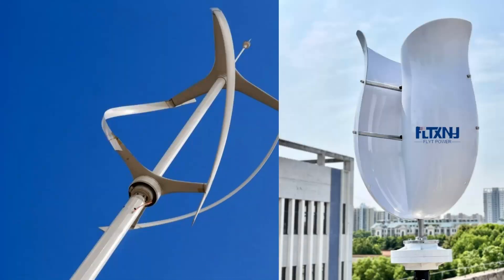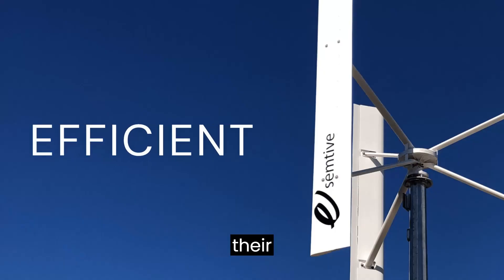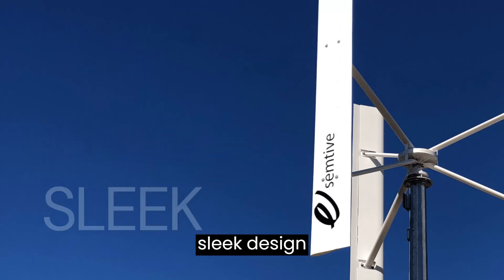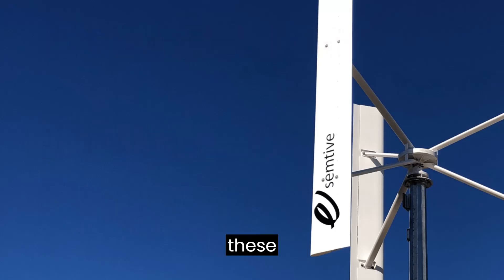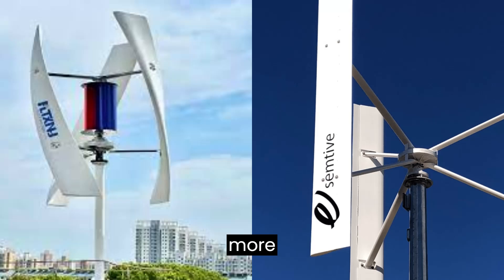And there you have it — vertical wind turbines, the unsung heroes of clean energy. From their efficiency in low winds to their sleek design, adaptability, and minimal noise, these turbines are paving the way for a more sustainable future.